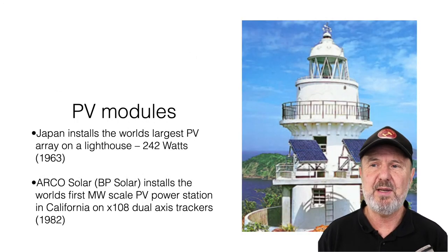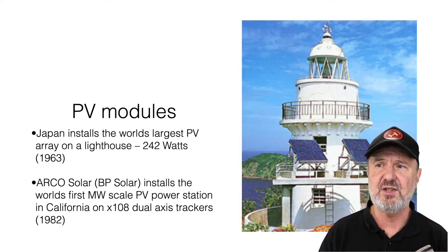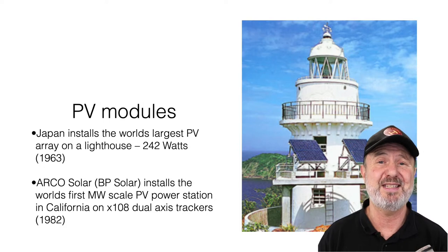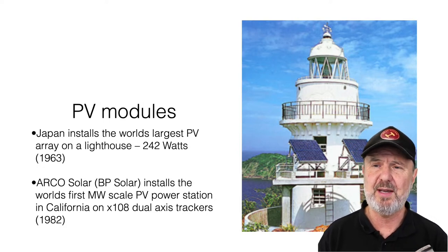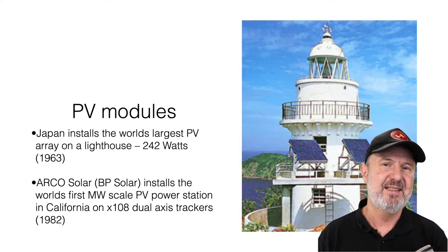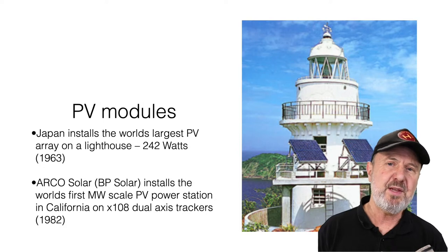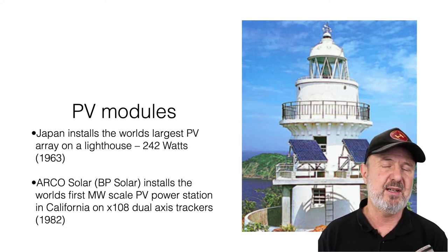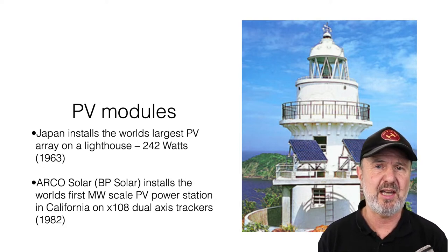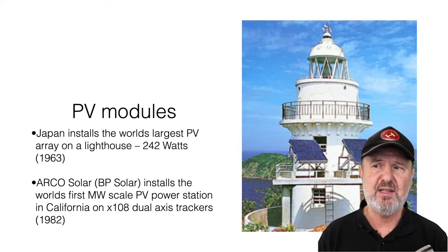Even still it was pretty expensive, but here we've got a lighthouse in Japan — the biggest system in the world at 242 watts. It was cost effective even back then because it was still cheaper than a manned lighthouse with a diesel generator and regular refueling. PV got a leg up in remote areas where the cost of maintaining an electrical generation system was very high. That's where Australia really got started too — an early adopter of PV for telecommunications and lighthouses in remote areas.